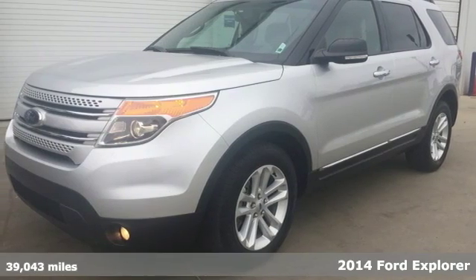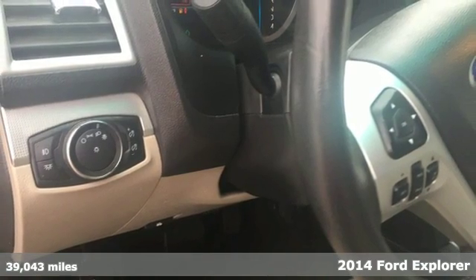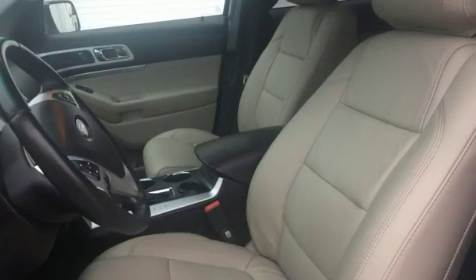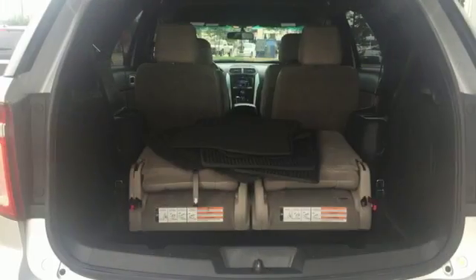Here's a 2014 Ford Explorer. This family-hauling SUV can seat up to seven people and still carry all their stuff, too. If you need to haul more stuff than people, the rear seat folds down, opening up over 80 cubic feet of cargo space.